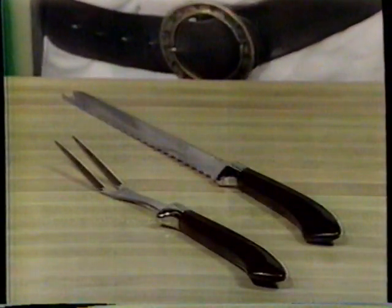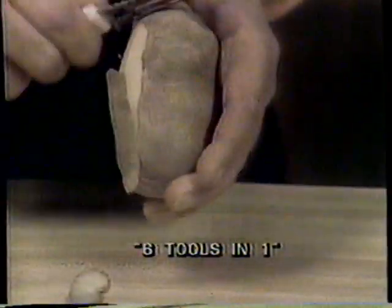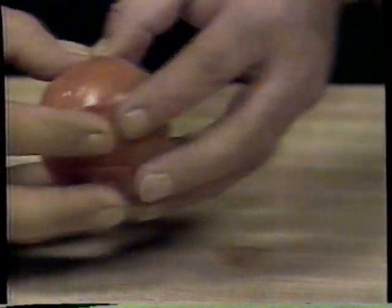It even comes with a matching fork to make carving a pleasure. Wait, there's much, much more. We also want you to have this six-in-one kitchen tool. It peels and slivers carrots, peels potatoes, and slices paper-thin potato chips. This amazing little knife even grates carrots, grates cheese, and makes beautiful decorative vegetables.